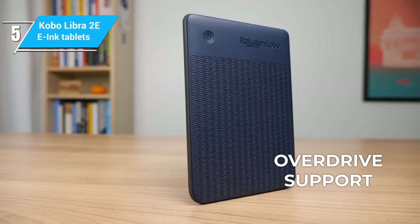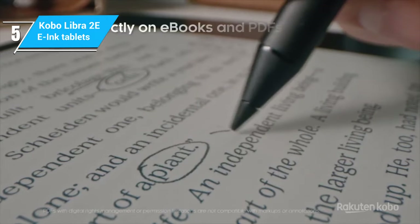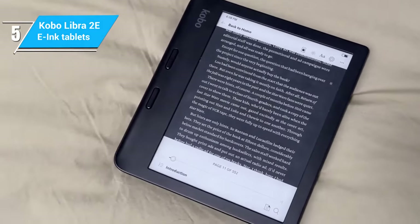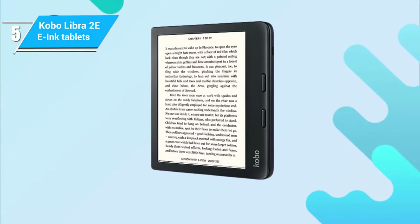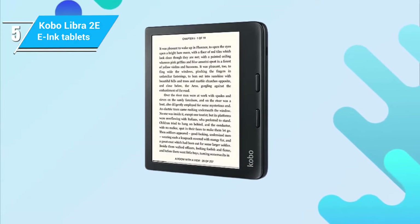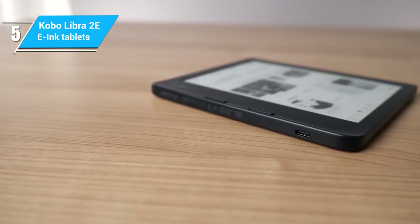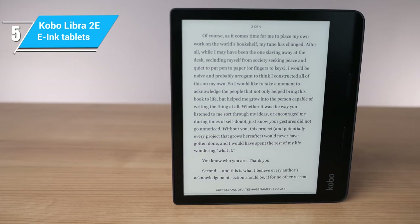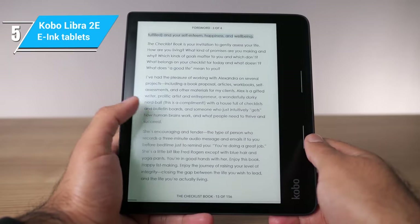The Kobo Libra 2 also stands out with its native OverDrive support, allowing easy library book borrowing, plus the ability to store and play audiobooks. It has dedicated page-turning buttons and a screen that can be flipped vertically or horizontally depending on your viewing preference. Compared to the rest of our list, this is a pretty basic reading device, and if the lack of note-taking capabilities is a downside for you, you'll want to listen to the following options.